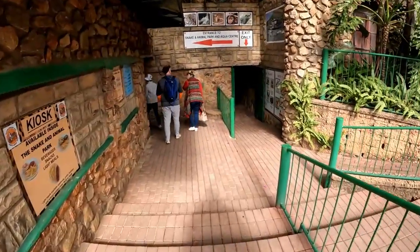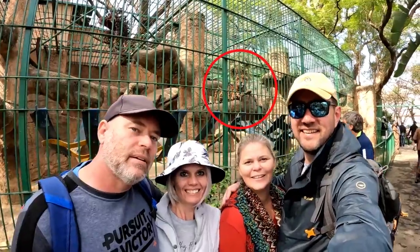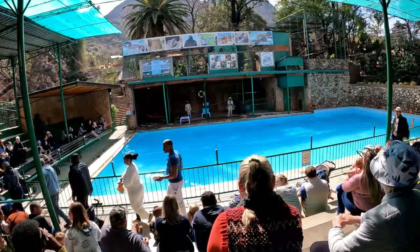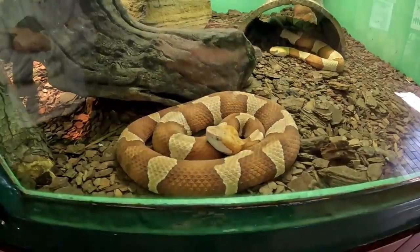On the day of the visit, I had a few friends with me who were also interested in seeing what the Snake and Animal Park has to offer. We were there around midday and it was somewhat busy. We took the opportunity to attend one of the snake and seal shows, which seems to be very popular with the kids.